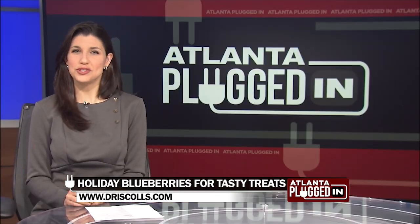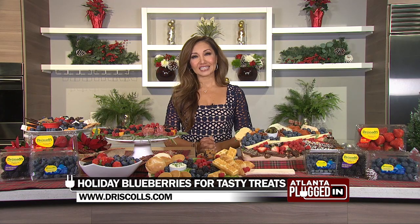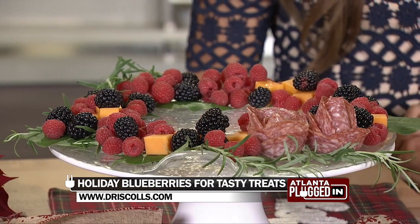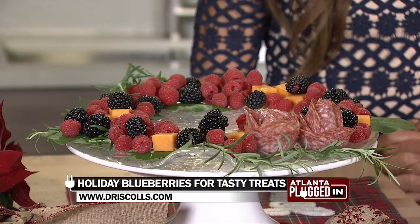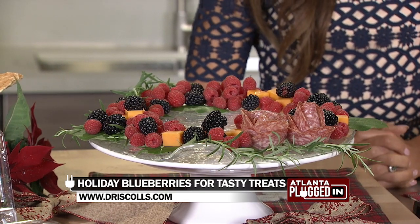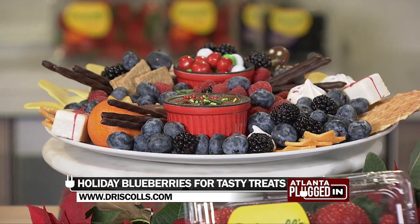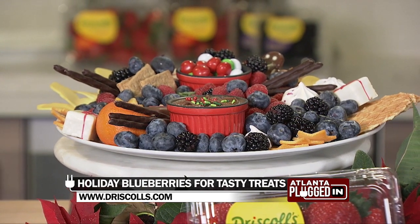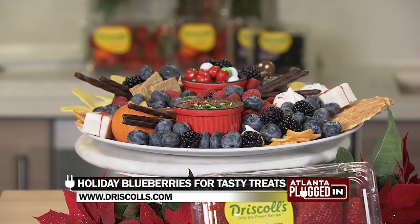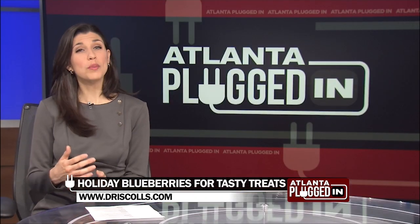How are Driscoll's berries unique? Driscoll's is on constant pursuit in developing one of the most superior flavors in all their berries — raspberries, blackberries, blueberries. They are one of the only produce companies with a dedicated research and development team that focuses on flavor by naturally breeding and developing one-of-a-kind flavor that we all expect from Driscoll's.